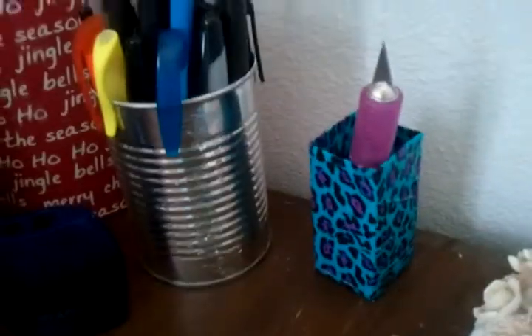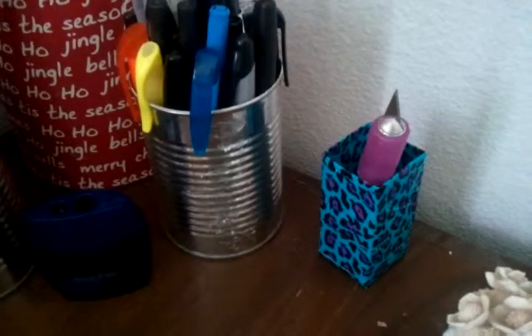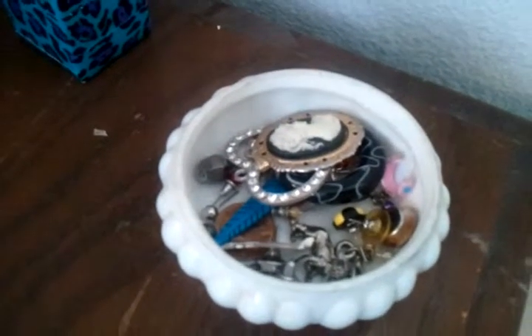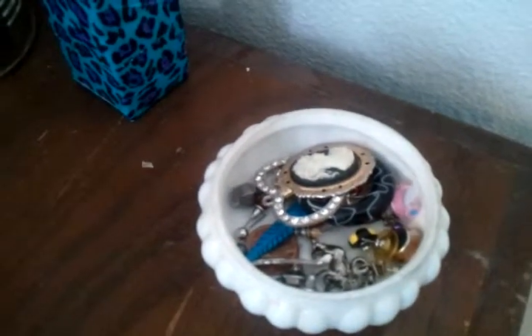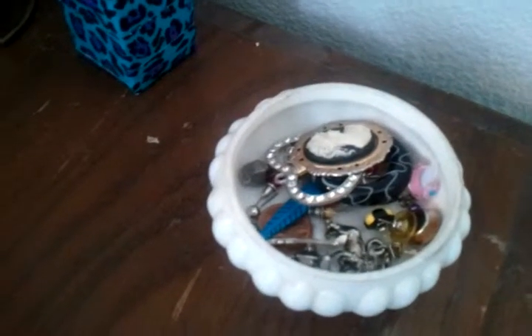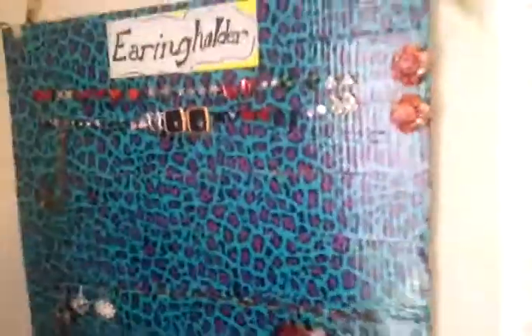I do not cut myself — I use that to cut boxes. I have all these single earrings here, and like I said, I'm trying to pick up my room. If I find any earrings that I think match something in here, I take them out and put them on my earring holder that I made.